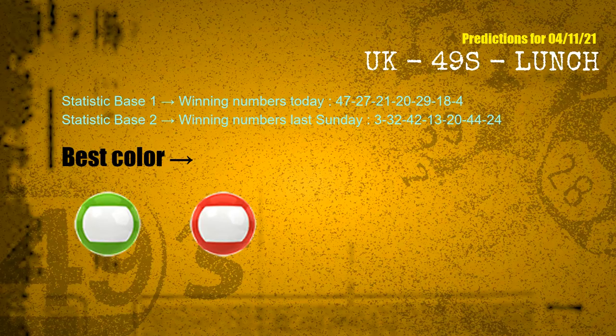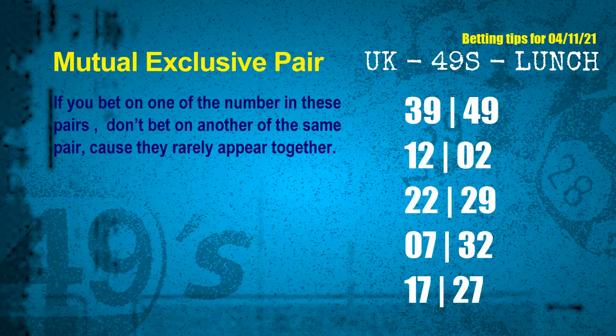According to the statistics above, with winning numbers today 47, 27, 21, 20, 29, 18, 04 and winning numbers last Sunday 03, 32, 42, 13, 20, 44, 24, the frequent following colors are green and red. Now we have some following ones and ball colors. Here are some tips for you to increase hit odds, such as mutual exclusive pairs.